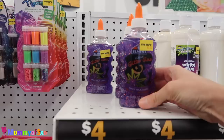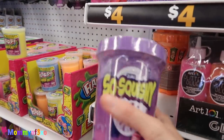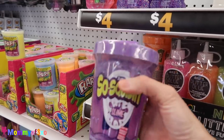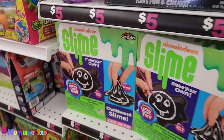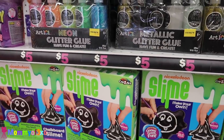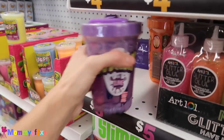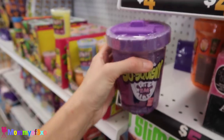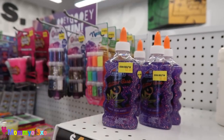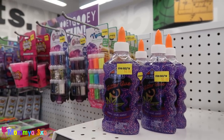They have new glitter glue. They have new squishy slime — this is big. Chalkboard slime. They have so many new things. They've never had this before, and they didn't have this either. This is only $3 here — I think it's like $5 or $6 at Target.